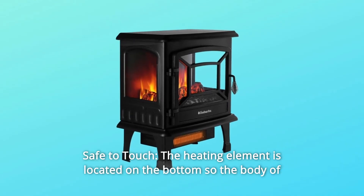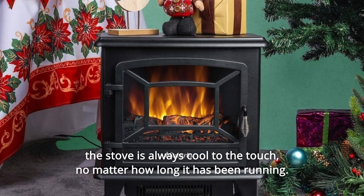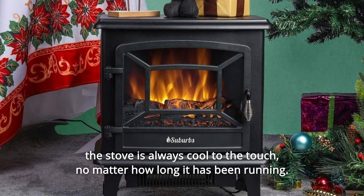Number 3: Safe to Touch. The heating element is located on the bottom, so the body of the stove is always cool to the touch, no matter how long it has been running.